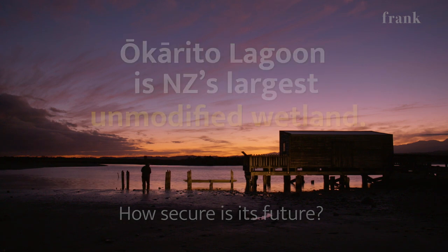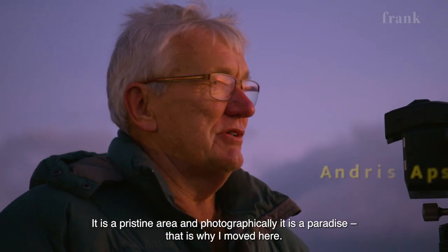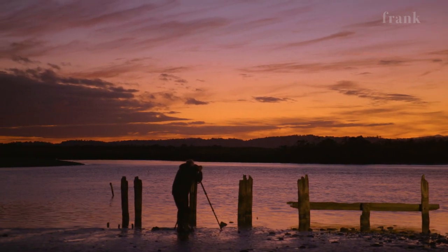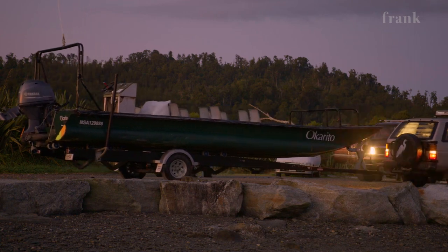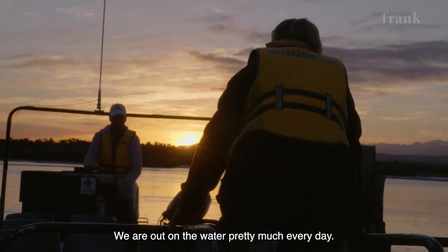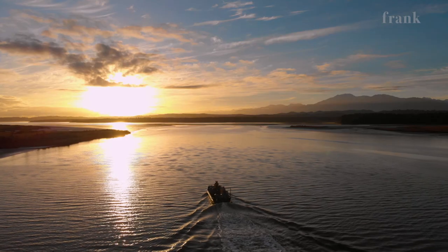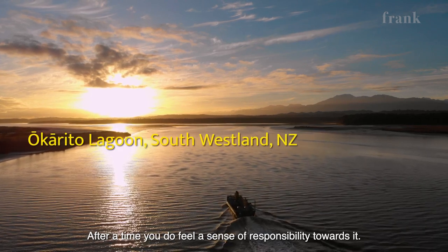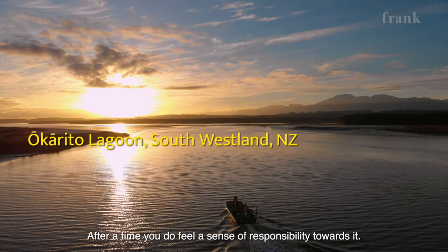It's a pristine area and photographically, it's a paradise. That's why I moved here. We're out on the water pretty much every day. I think after a time, we do feel a sense of responsibility towards it.